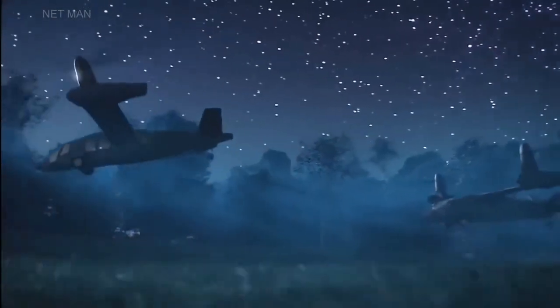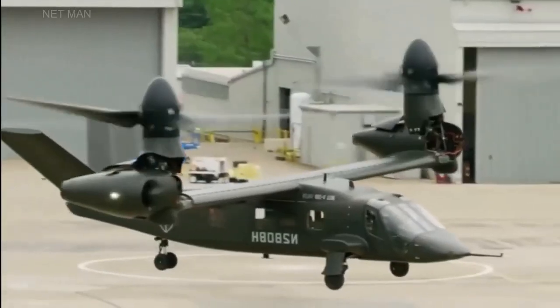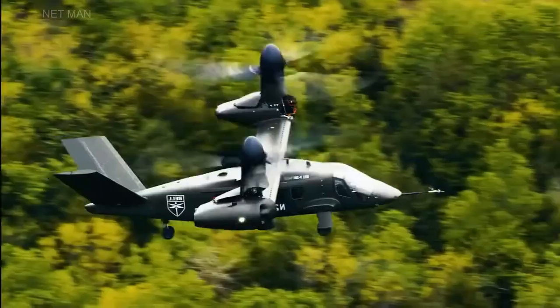The V-280's advanced rotor system features a straight-wing design, which provides improved aerodynamic efficiency and lift compared to traditional helicopter rotors. The aircraft's digital flight control system provides advanced flight envelope protection and safety features, enhancing the safety of the aircraft and its occupants.